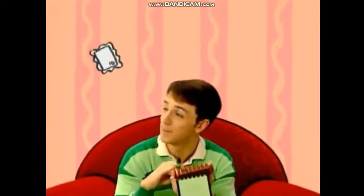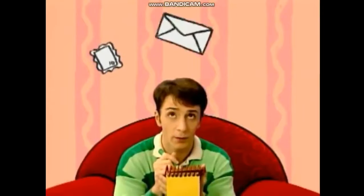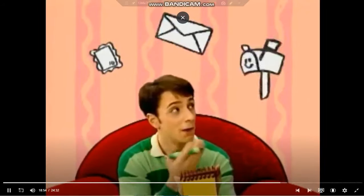Our first clue is a stamp. And our second clue is an envelope. And our third clue is a mailbox.